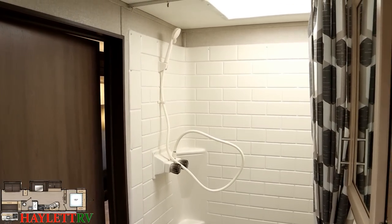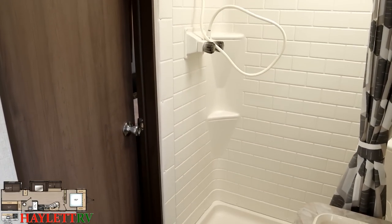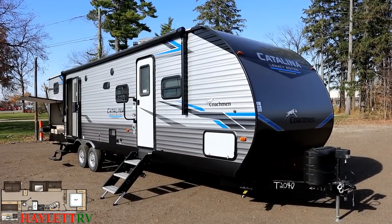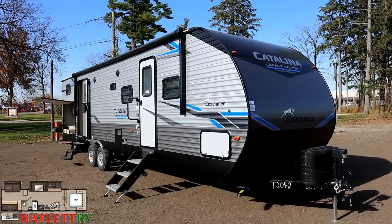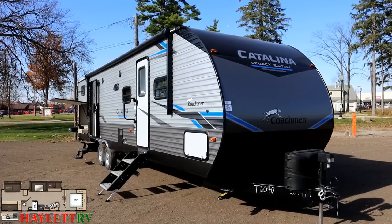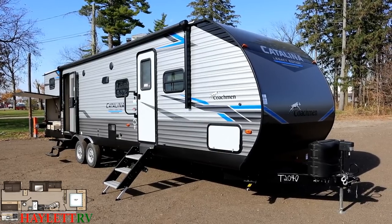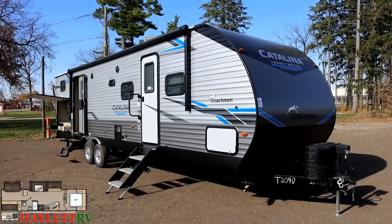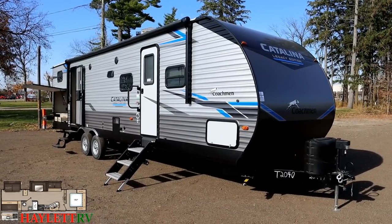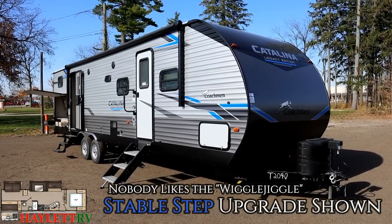One of the first things that struck me on this updated Catalina Legacy series is the curb appeal — they've really dressed and pressed the nose of this thing. It looks like it's moving fast when sitting still, geometrical and sharp. Not just old Nike/Adidas swooshes. The three most common vehicle colors are white, black, and silver, and this would look dynamite behind any of them. Optional stable steps are something we put on our Catalinas pretty much ten times out of ten, and that big entry handle is a standard item.